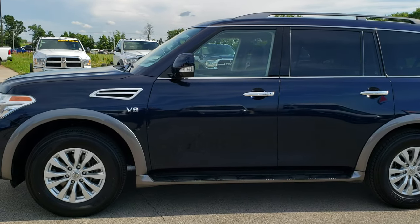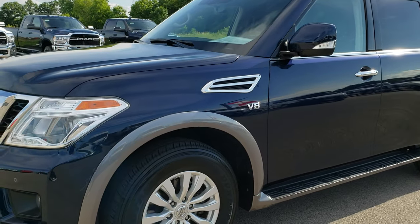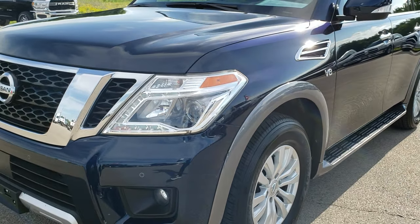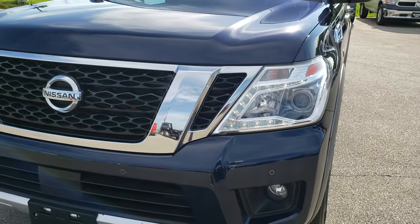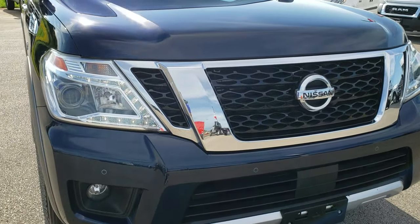This is stock number 10176. We are here at Summit Automotive in Fond du Lac, Wisconsin, your new and used SUV headquarters. Today we are checking out this super clean 2018 Nissan Armada.